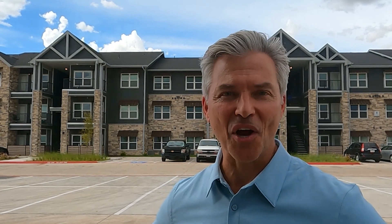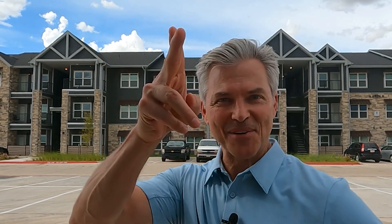And on behalf of your entire team at Pilot Legacy, we want to thank you, our investors, for your faith in us and for your willingness to participate in this great project. With that said, let's make some money. This is Rich Lowe signing off from the Grasdale in Manor, Texas.